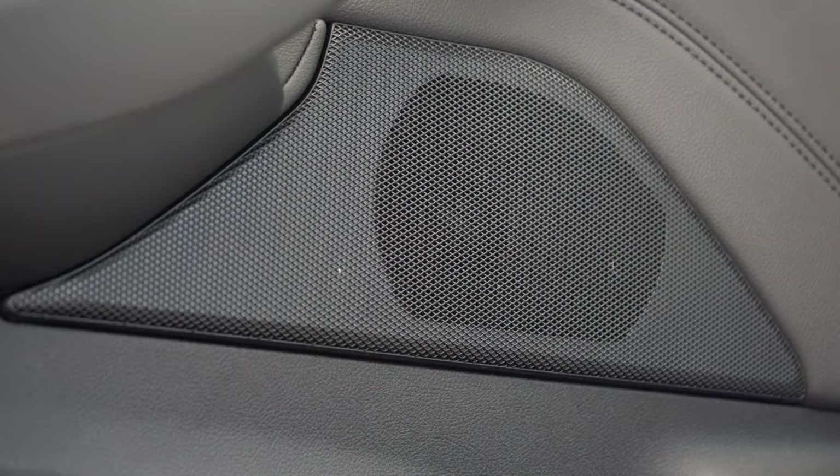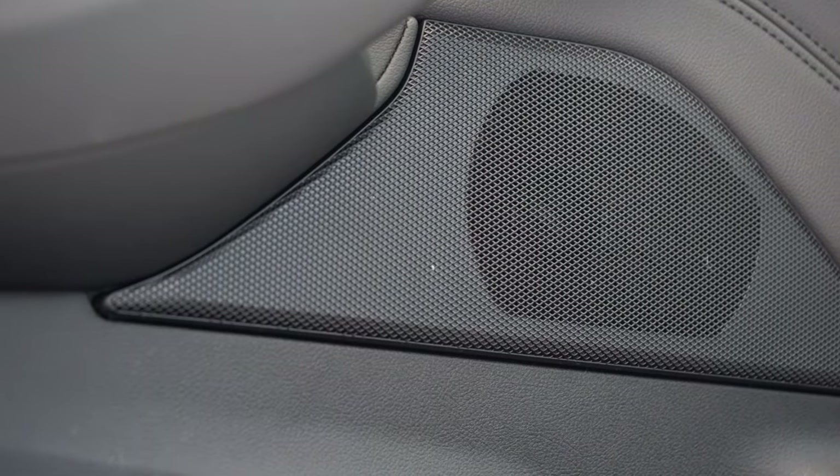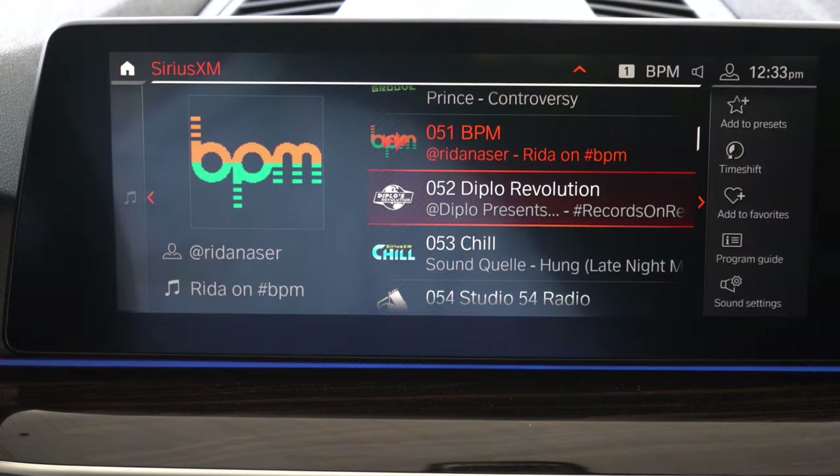For a standard sound system, there's actually a decent amount of bass — I was kind of surprised. Even without the Harman Kardon or Bowers & Wilkins upgrade, it's not bad at all for the 5 Series.